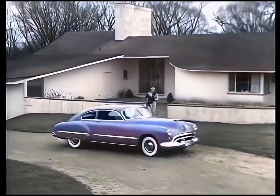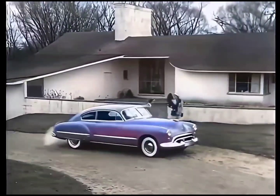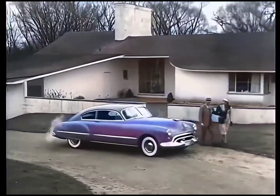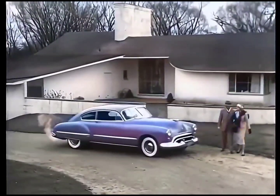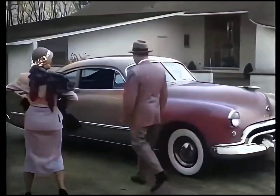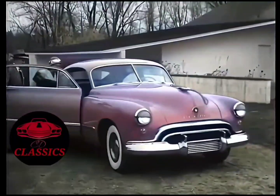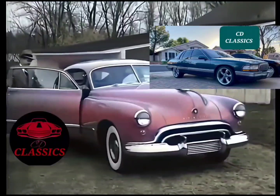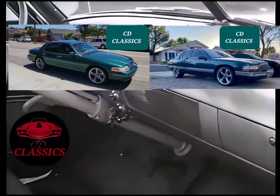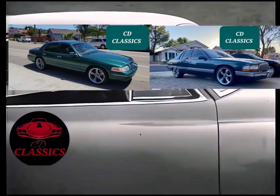In the truly modern home, or the truly modern car, it's functional design that counts. Smart styling is styling with a purpose, as seen in this new 1948 Futuramic Oldsmobile. Futuramic is a brand new word, created to describe this brand new post-war General Motors car. Luxuriously appointed inside and out, the Futuramic Oldsmobile brings truly modern, post-war design to the automotive field. There's utility as well as beauty in every smart detail, and the safety of greater visibility.